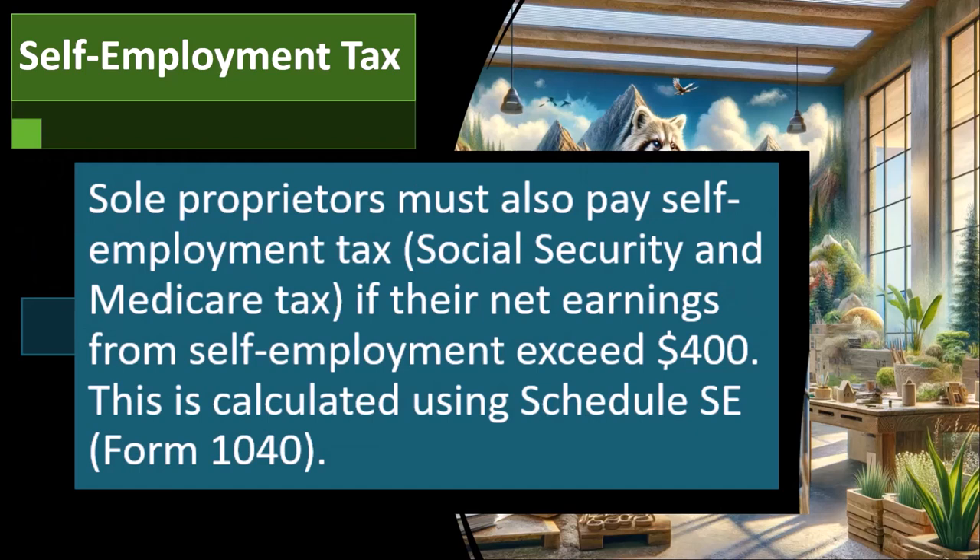Sole proprietors must also pay self-employment tax — that's social security and Medicare — if their net earnings from self-employment exceed $400. So if you lost money, you might not have to deal with that. But if you made more than $400, you may owe self-employment tax, which is obviously a fairly low threshold that hasn't been increased in years, which is why it seems kind of ridiculously low. This is calculated using Schedule SE.